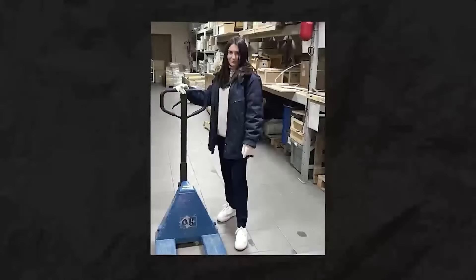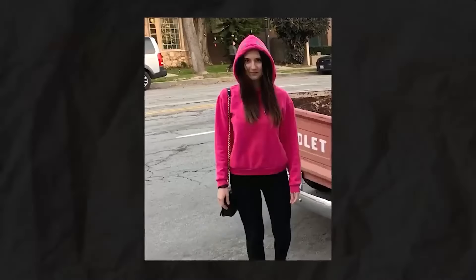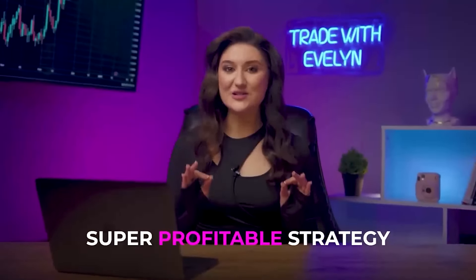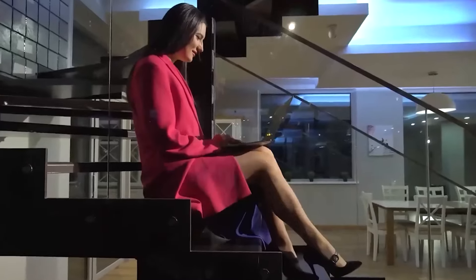You will not believe — three years ago, I was on the verge of bankruptcy with only $50 in my pocket. Now I have more than $2 million in my account.